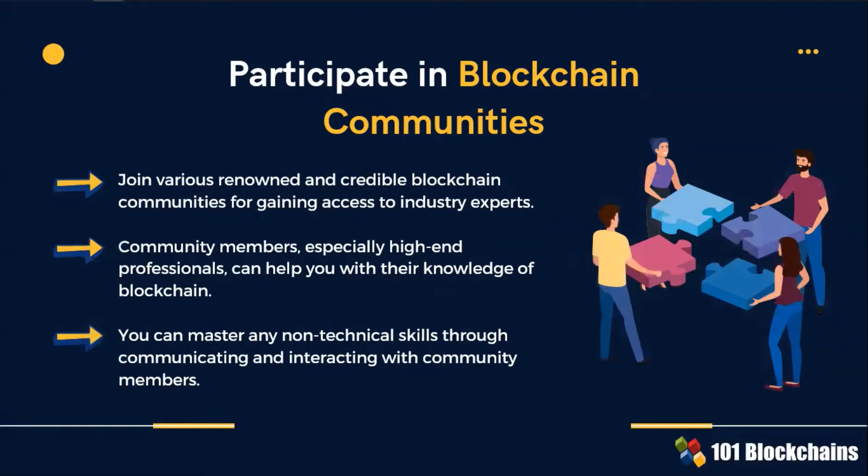If you join blockchain communities, community members — especially high-end professionals — can help you with the knowledge of blockchain. Networking is an instrumental component of every business success and professional career.